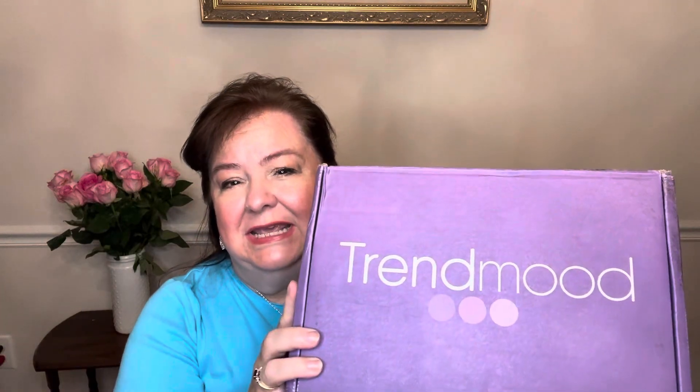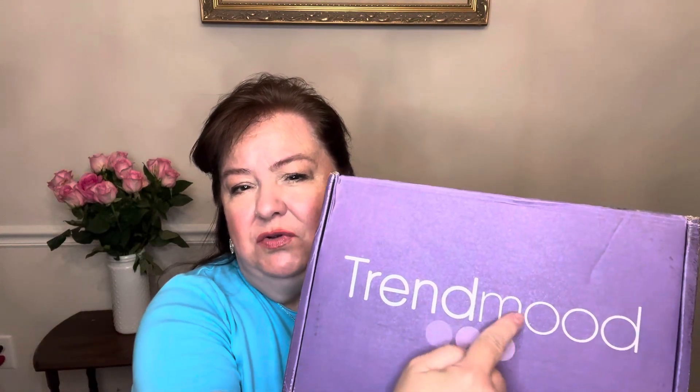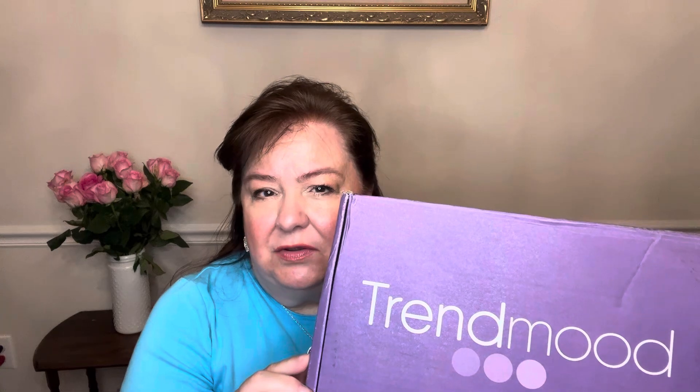Hey everybody, it's Kay and I'm here with the Trend Mood Box, Volume 26. This box isn't monthly or quarterly — it's just when they have a box ready and they notify you by email. The cost for me was $58.90, so let's see what's in here.